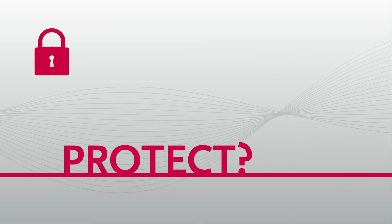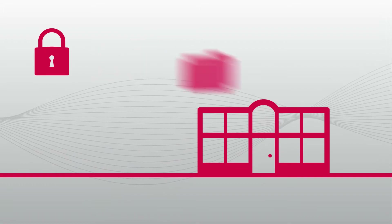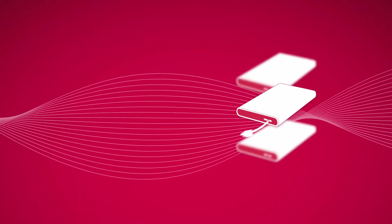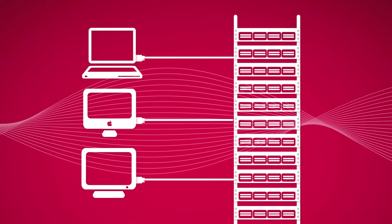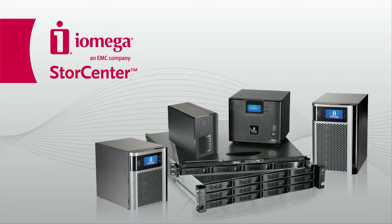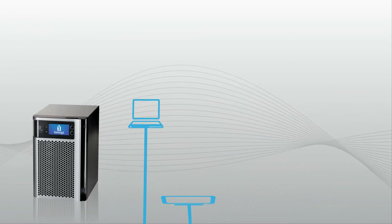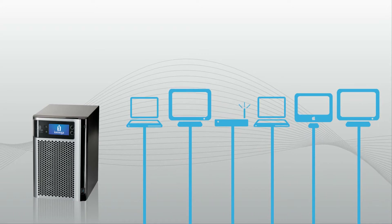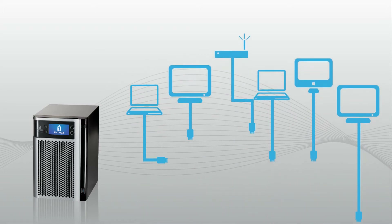What's the best way to protect, manage, and share all the critical data your business depends on? You could try to get by with external USB hard drives or invest a fortune in expensive enterprise storage solutions. But iOmega StoreCenter offers you a smarter alternative with network storage that gives you advanced business capabilities in a package that's faster, more capable, and more reliable than ever.